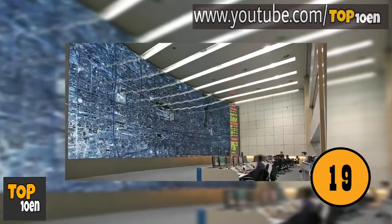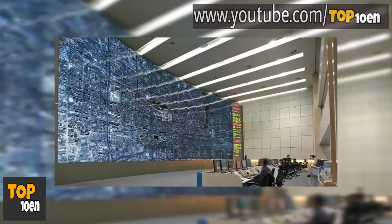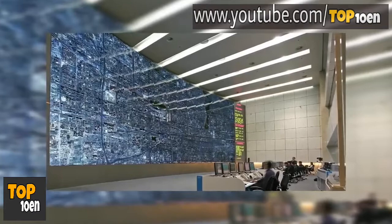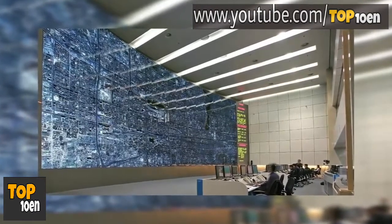Beijing's Traffic Control Center. Beijing is the third most populous city in the world. This is a photo of their massive traffic control center screen. Considering all the drivers they have in their city, they need a screen this big.